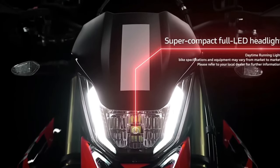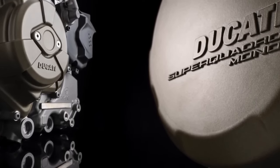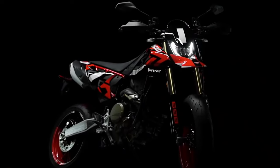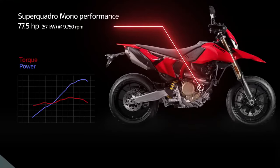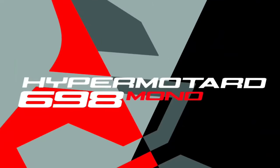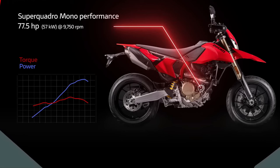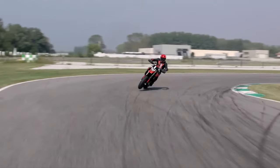Design philosophy: this new model showcases Ducati's commitment to blending aesthetics with functionality. Its aggressive stance, streamlined bodywork, and distinctive Ducati design cues ensure it stands out. The bike's frame is optimized for a mix of aggressive cornering and rugged off-road handling, reflecting Ducati's dual focus on performance and style.